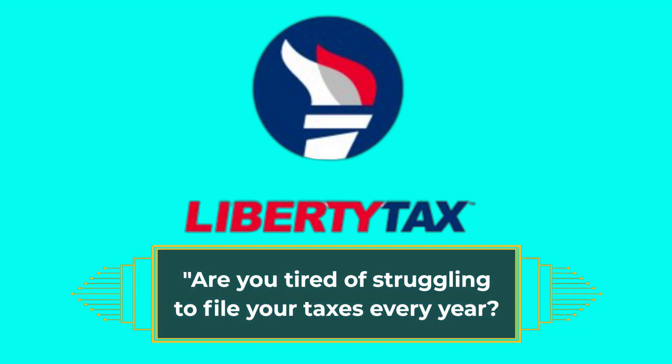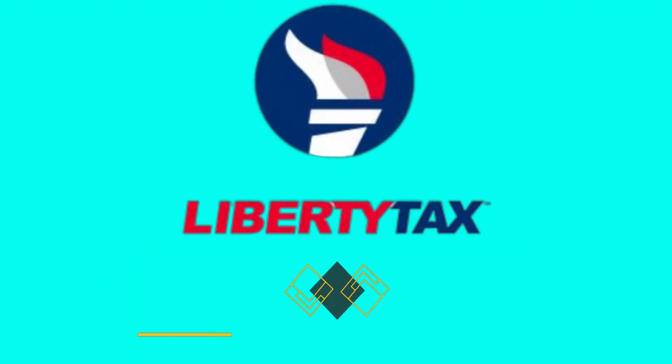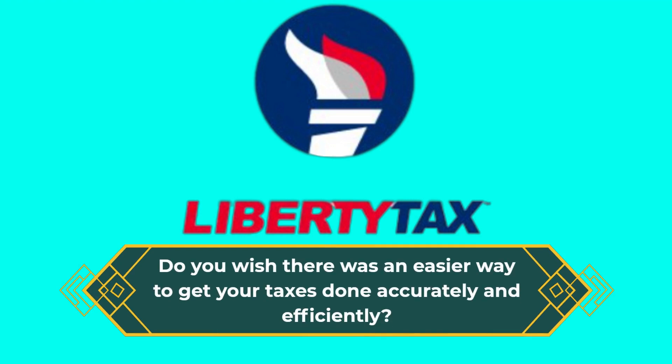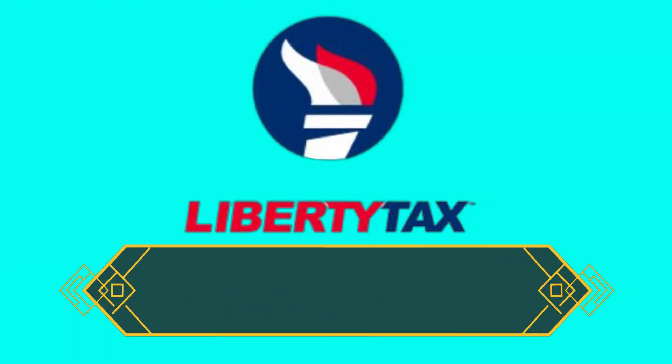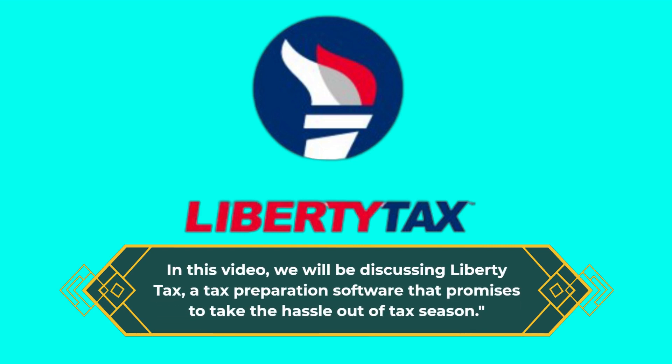Are you tired of struggling to file your taxes every year? Do you wish there was an easier way to get your taxes done accurately and efficiently? In this video, we will be discussing Liberty Tax, a tax preparation software that promises to take the hassle out of tax season.